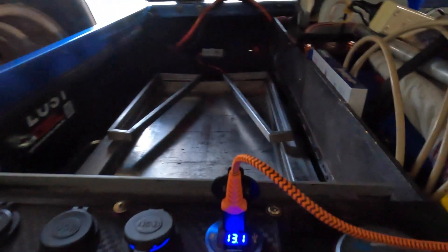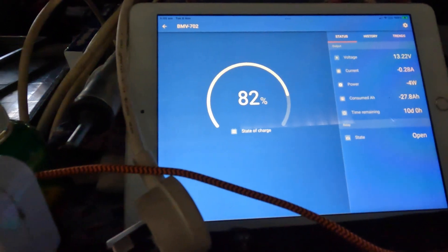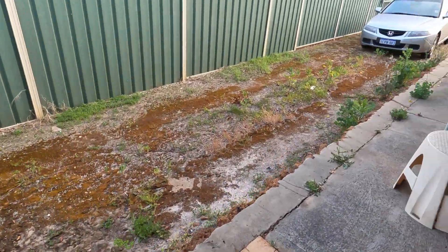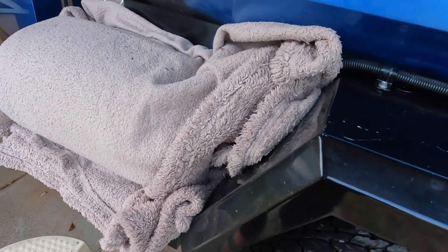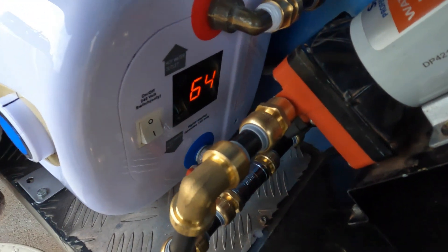That's 5:55 AM. Okay, Victron. So the batteries are at 82%. Overnight we used 27 amp hours. I did put a cover over it because it's got lights on it and I didn't want to attract a lot of bugs, and this is going to be covered anyway. That's it — 64 degrees Celsius.